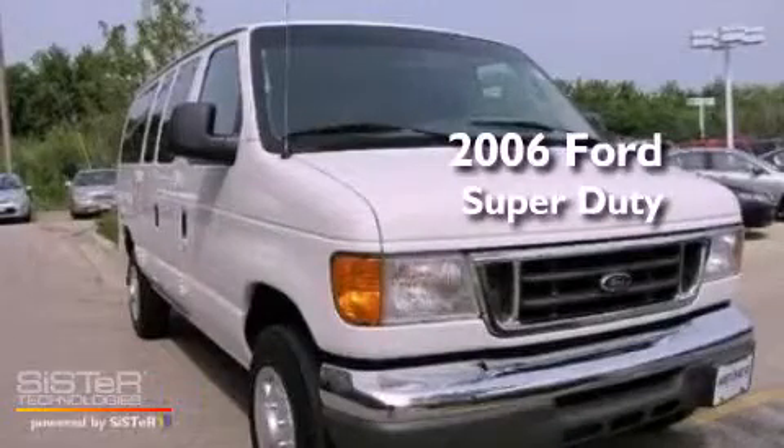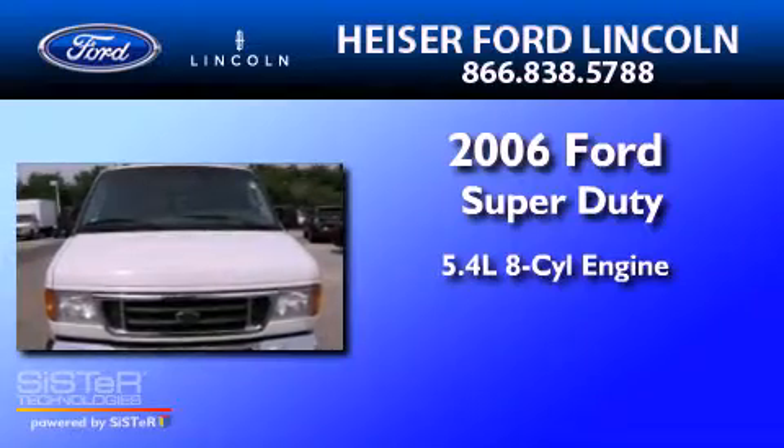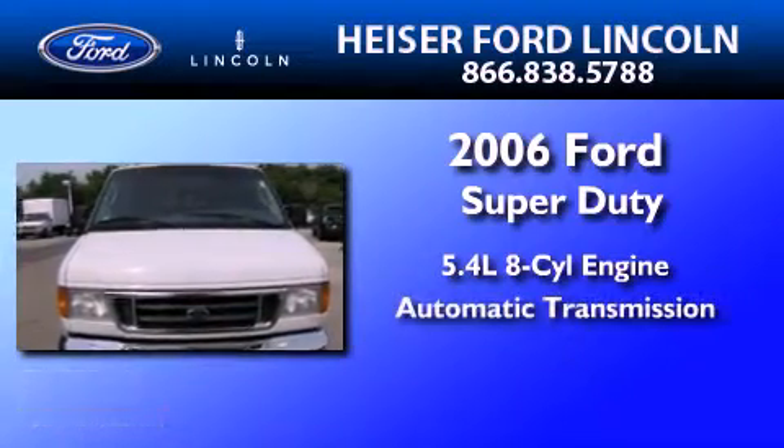This is a 2006 Ford Super Duty. It features a 5.4 liter 8-cylinder engine and an automatic transmission.